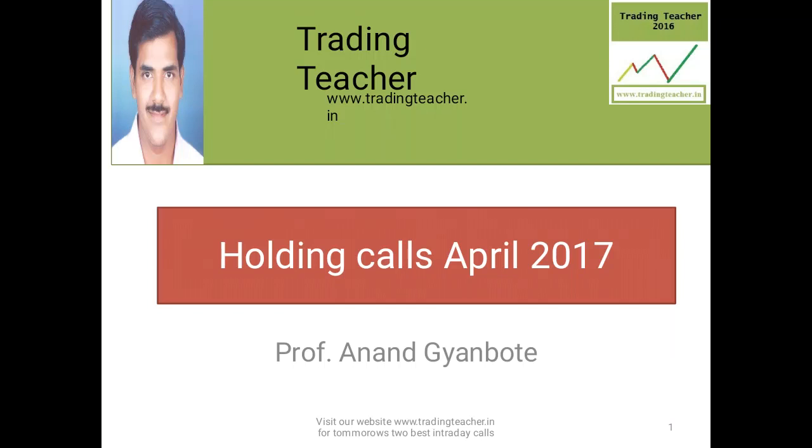Hello friends and welcome to tradingteacher.in. I am Anand Gantbote. Today is Sunday and the date is 2nd April 2017.